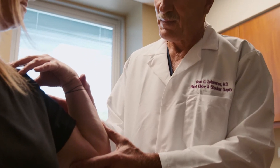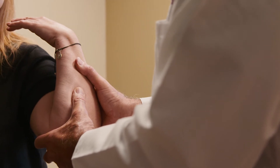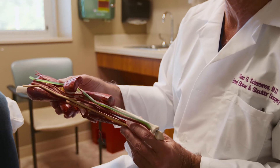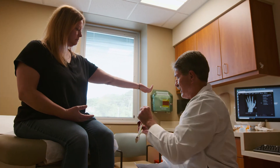Cubital tunnel is a condition at the elbow involving a nerve called the ulnar nerve. That's a condition that will lead to numbness in the ring and the small fingers, as well as some weakness with hand function.